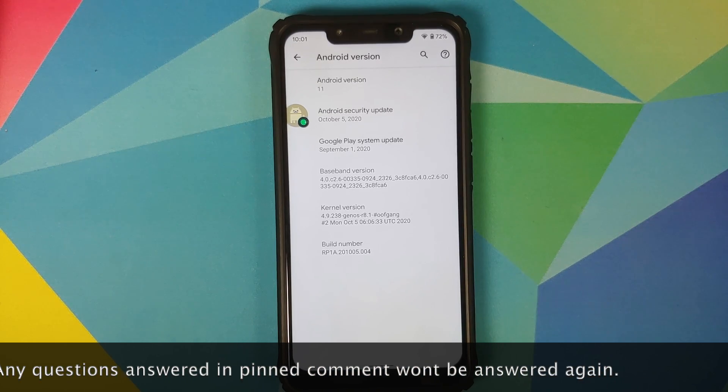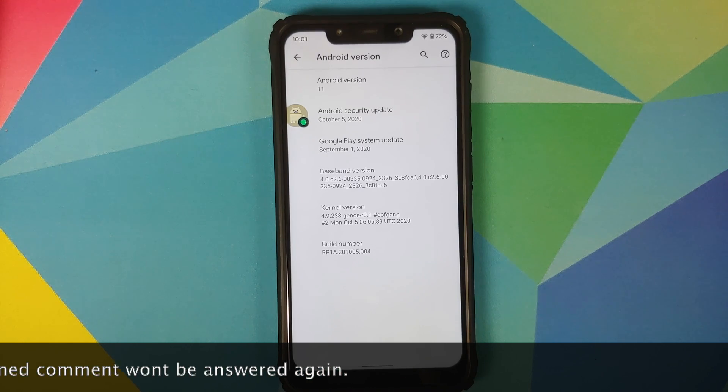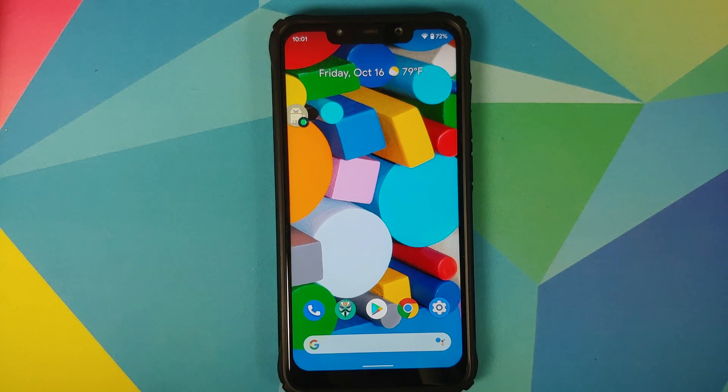The security patch is from October 5th, 2020 and the kernel they are using is JNOS kernel version 8.1. This build is by OOF gang. In case you want to know how to install this build, I do have a separate video which can be found in the pinned comment. Hotspot has been fixed on this build and VoLTE and voice over Wi-Fi work absolutely fine.